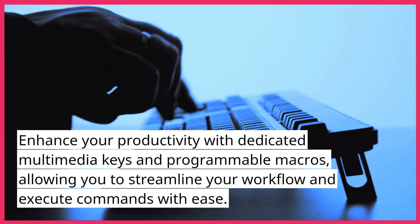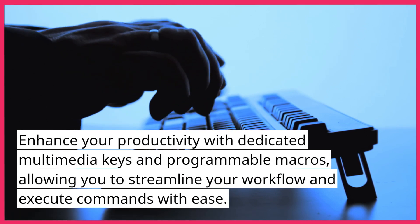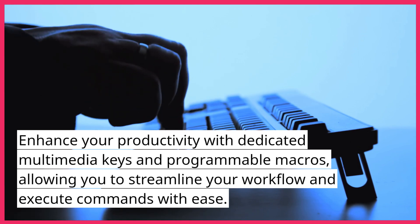Enhance your productivity with dedicated multimedia keys and programmable macros, allowing you to streamline your workflow and execute commands with ease.